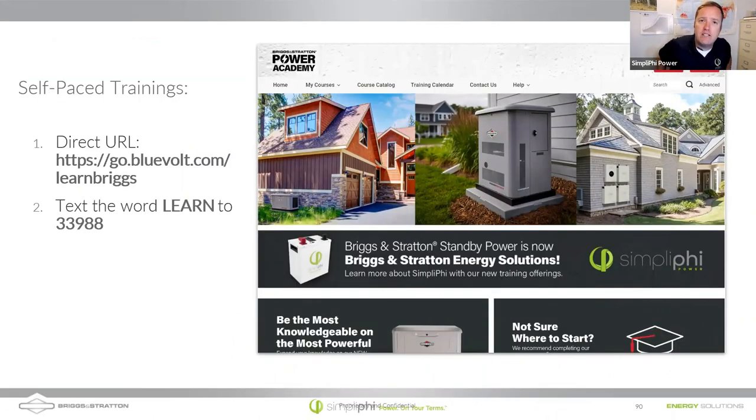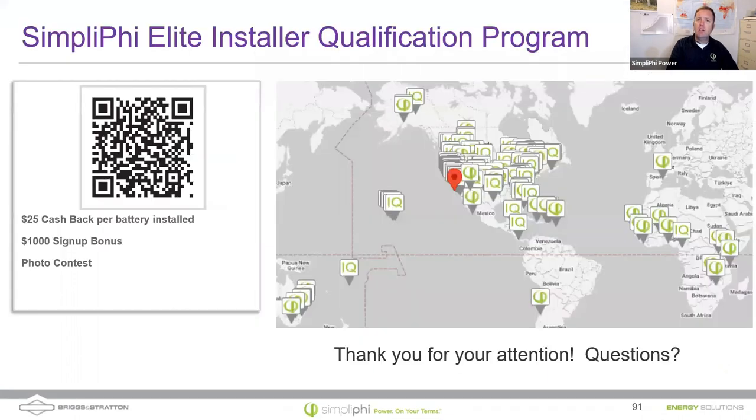We're getting to the end — if you have questions, now's your chance. For future trainings, go to Power Academy, which is one great thing to leverage from Briggs & Stratton — it's an online learning portal. Anybody can join. Go to the URL or text LEARN to 33988. For those of you installing our batteries, we have a promotion running through the end of the month — a $1,000 signup bonus. Scan the QR code with your phone to go to our application page, apply, and install a battery system to get that $1,000 battery bonus. We're also running a $25 cash-back per battery. We'll put you on the installer map — there are a lot of empty spots if you zoom in — and we have a photo contest as well.